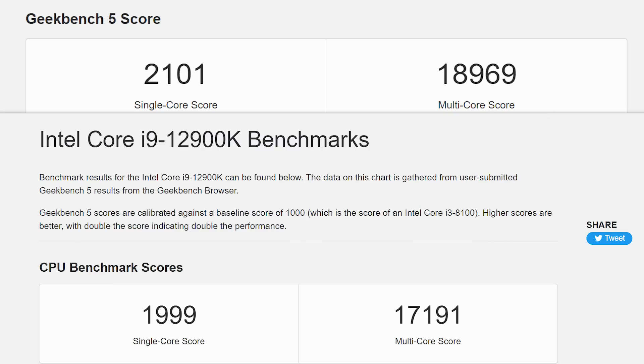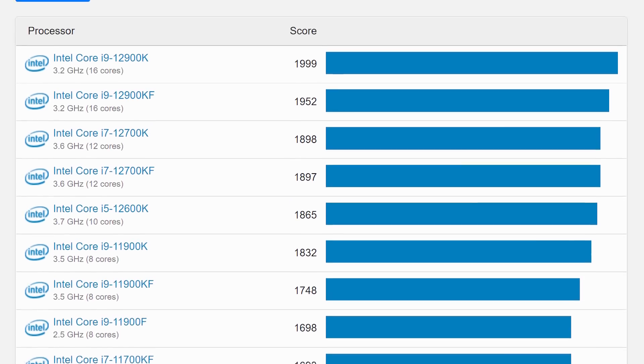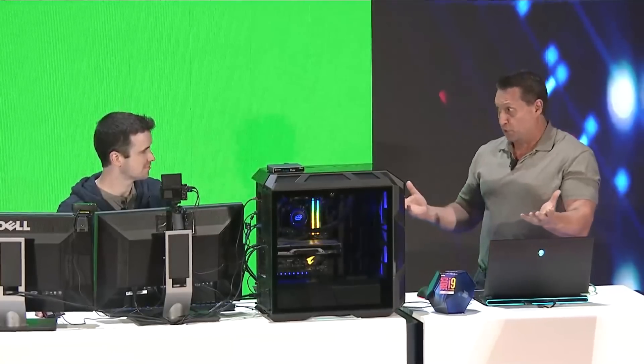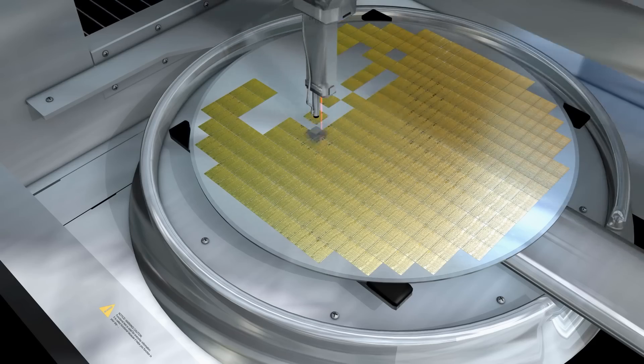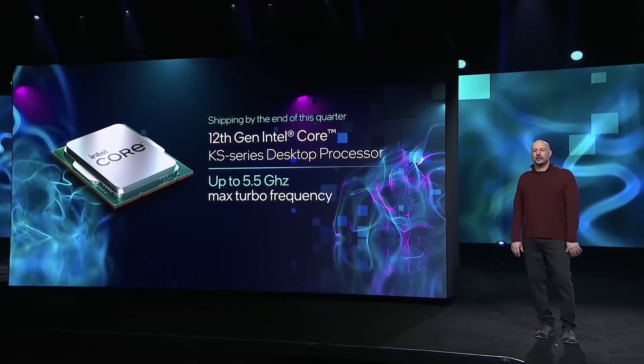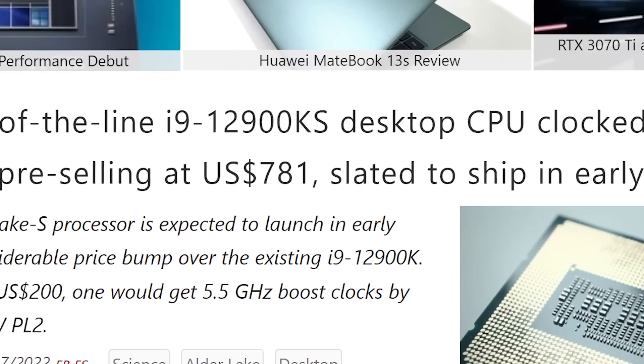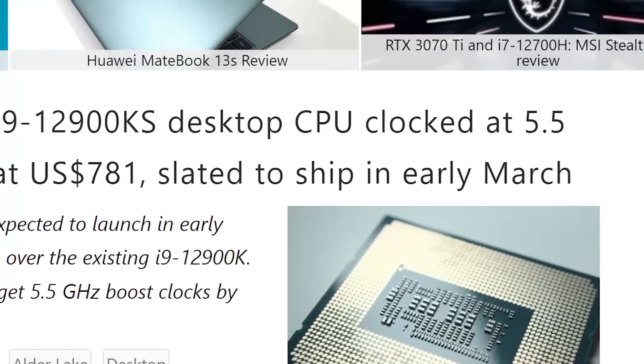That isn't too much, but it's good enough to beat every other CPU in single-core benchmarks. Like the 9900KS, the new model seems to be a heavily binned chip for those who want the fastest mainstream processor Intel can offer and are fine with paying for a small difference. The part is expected to begin shipping sometime in March.